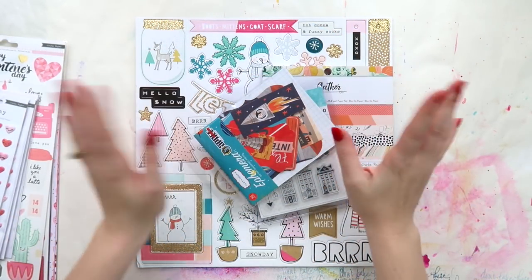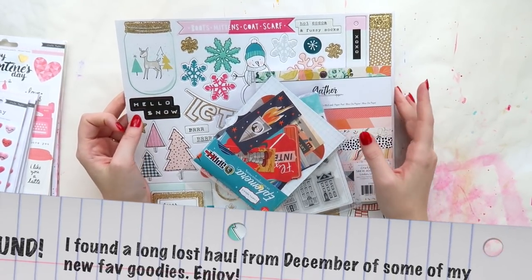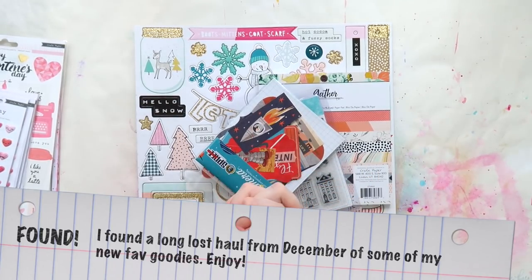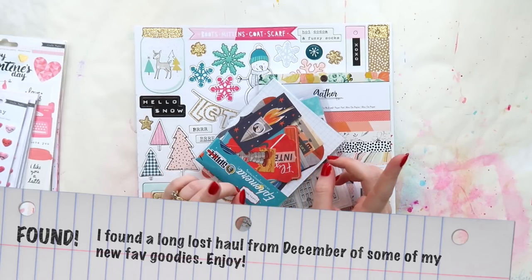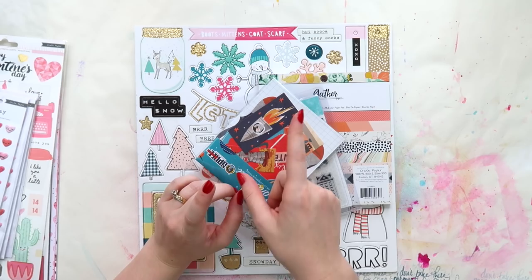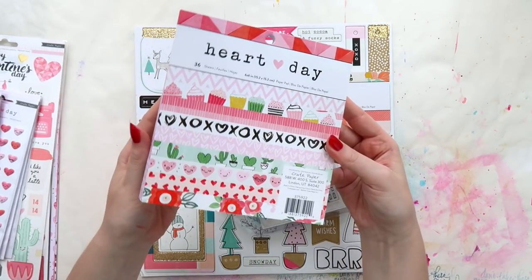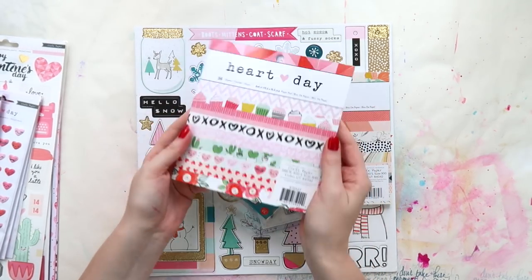What's up scrappy peeps, it's Adele from Icky Quill and I'm here with another little haul video today. I'll make this one quick — it's from Paper Issues. I bought all this stuff because someone tagged me on Instagram and in my Facebook group Scrappaholics Anonymous of the new crepe paper Heart Day collection, and I couldn't say no.